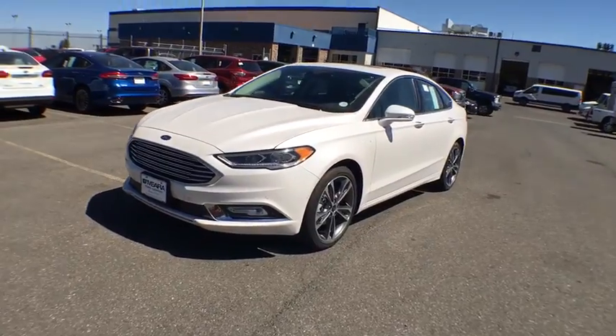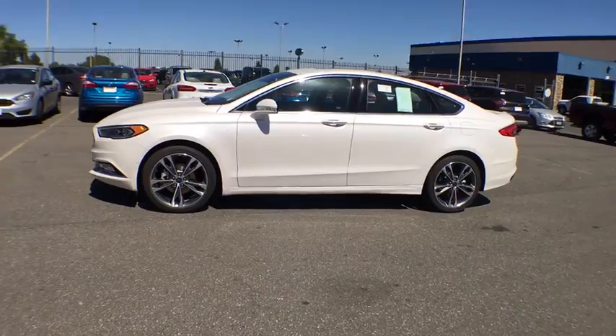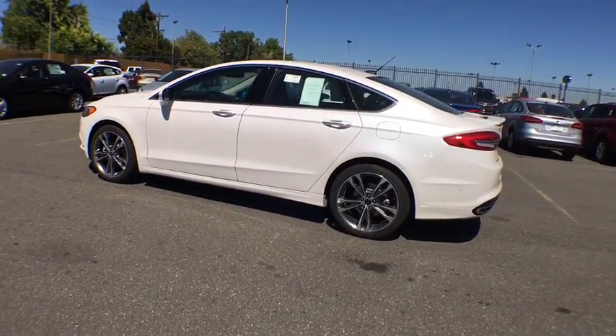Stability control, traction control, all-wheel drive, Bluetooth, automatic transmission, fog lamps, compass, passenger airbags, heated driver seats, power door locks, trip computer.